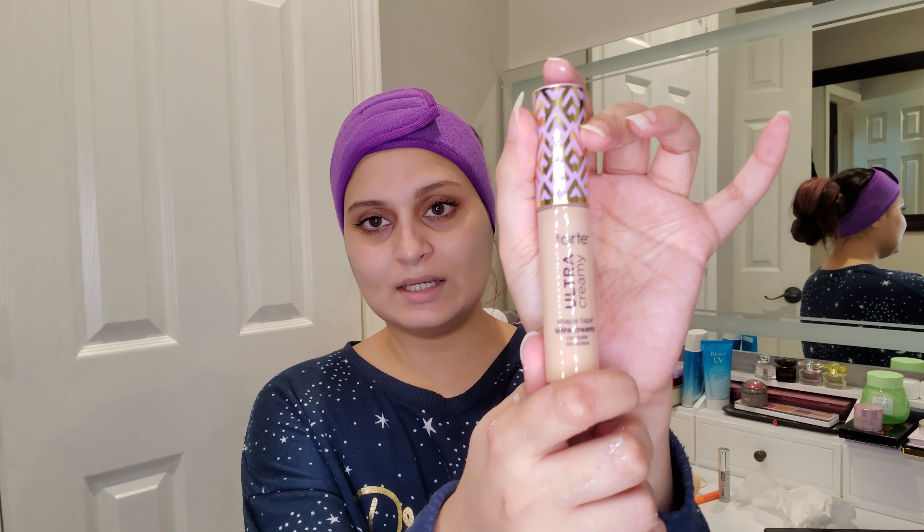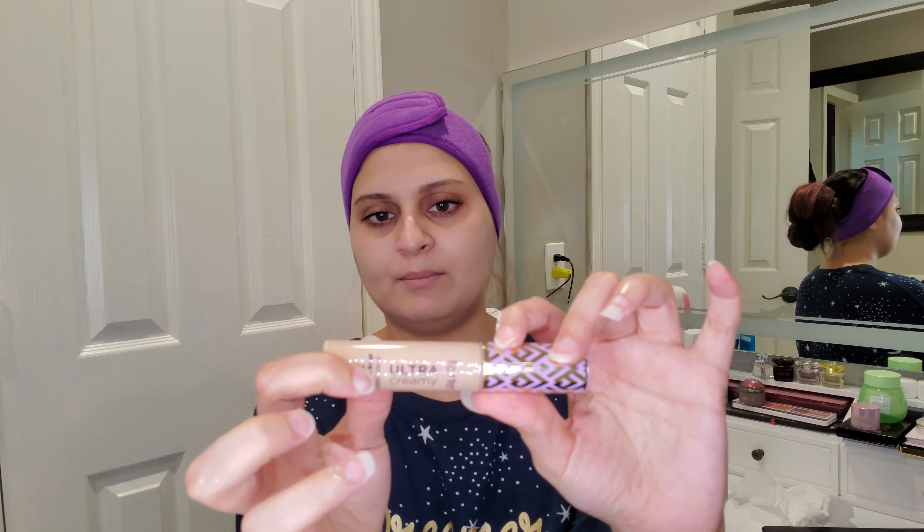I was interested in a hydrating, creamy version, and this is how it looks. The packaging is basically the same — the only addition I see is 'Ultra Creamy.' The shade I have is 27S, which is a light-medium sand. I got the sand version — a bit more golden, a bit more orangey — because dark circles can be better corrected by an orangey or reddish shade.